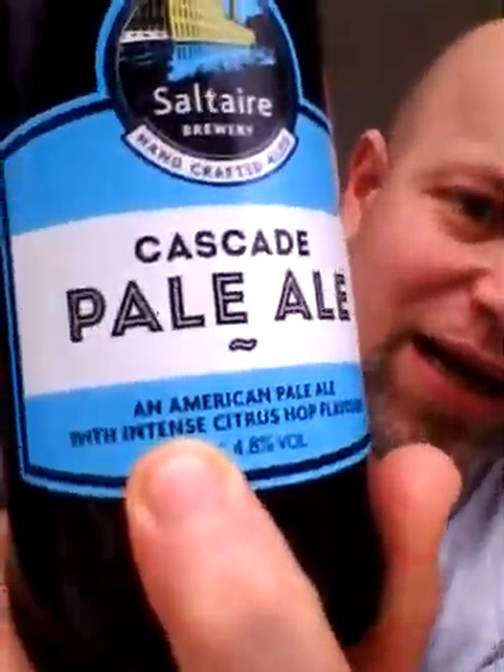The Cascade was released as an American variety hop in 1971, originating from an open seed collection in 1956. It's named after the Cascade Mountain Range that runs through Washington, and was first used commercially in 1976 by the New Albion Company, which established it as a signature hop for their American Pale Ale.